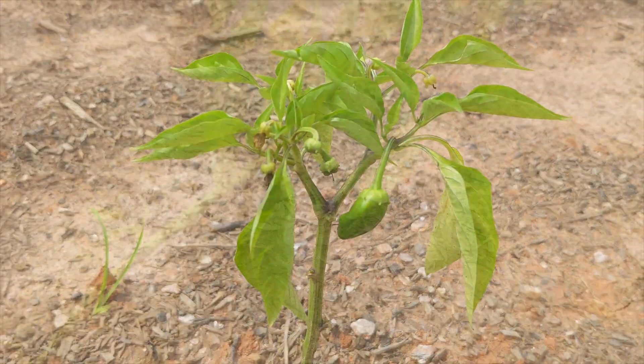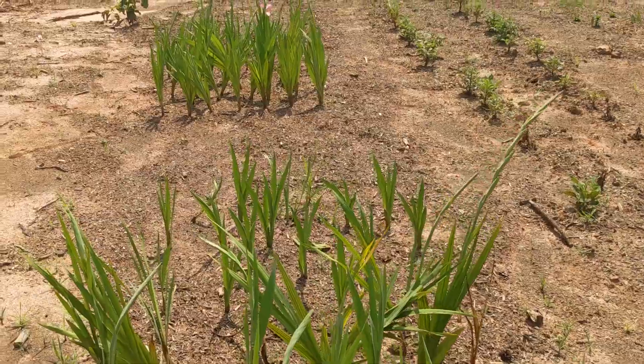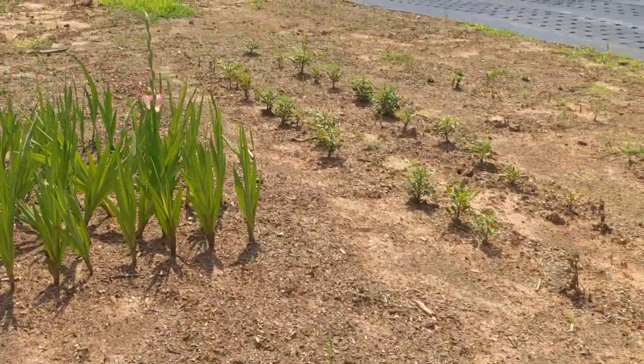There are also quite a few pepper plants that are producing fruit. Our gladiolus plants are also starting to get some blooms. The dahlias seem healthy, but haven't flowered yet.